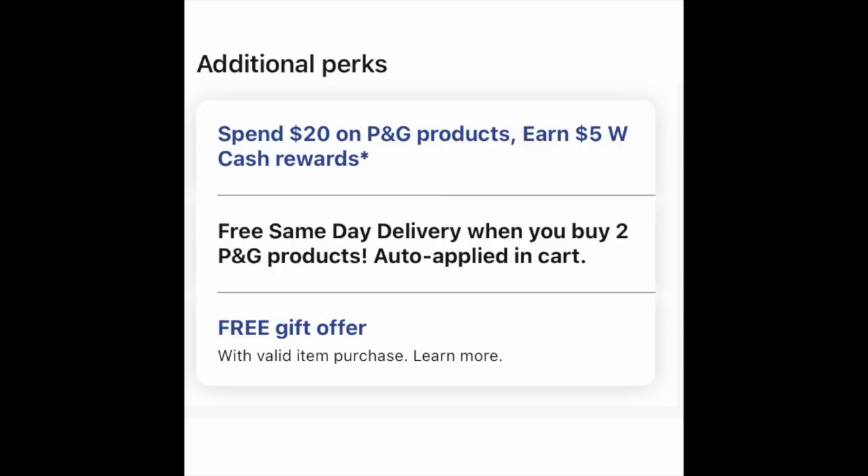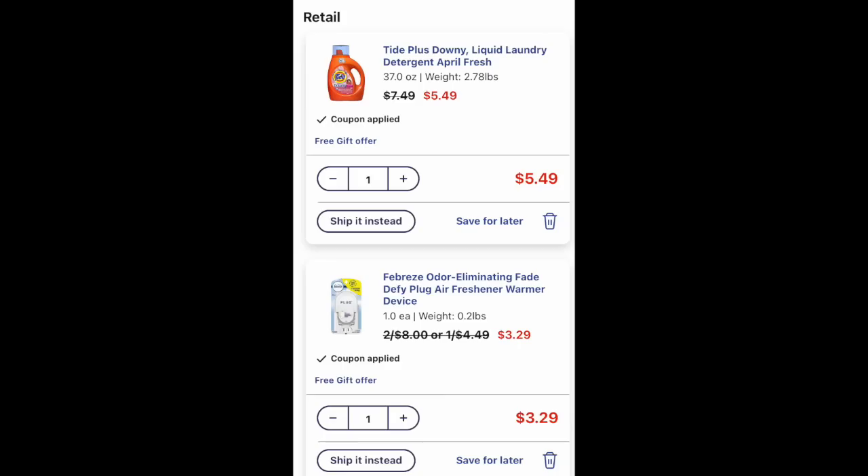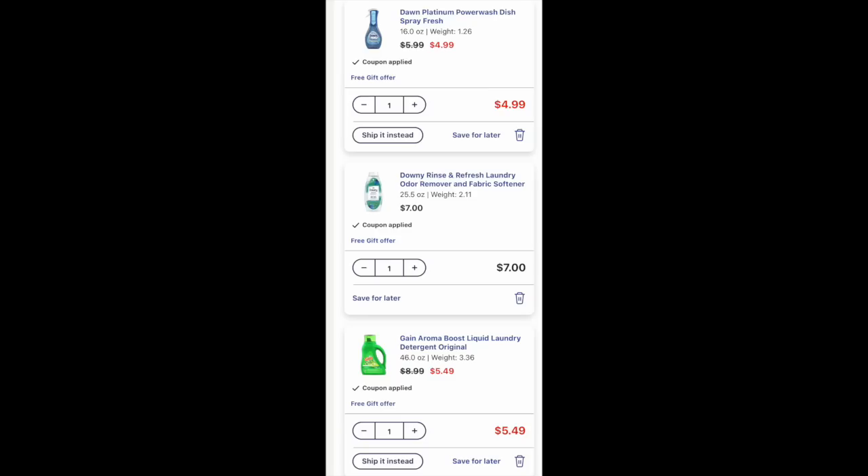The first deal we're going to look at is a big hodgepodge of products — deal number one. We're going to grab one of these Tides for $5.49, then a Febreze plug — just the plug on its own, no oil — for $3.29. We're also adding a Dawn Power Wash for $4.99. A lot of you would think that is liquid gold commodity. And then a Downy Rinse and Refresh for $7. I know not all stores carry that, so I have an alternative deal if you cannot add that Downy.